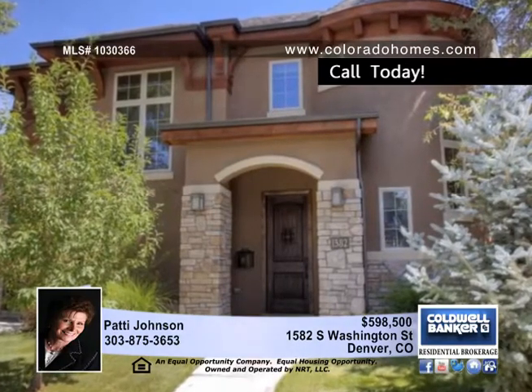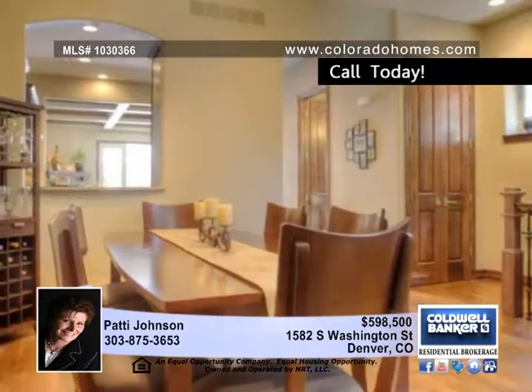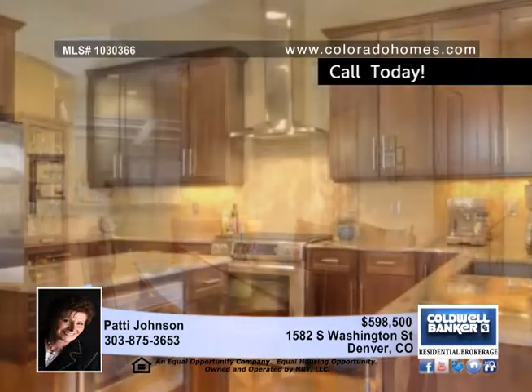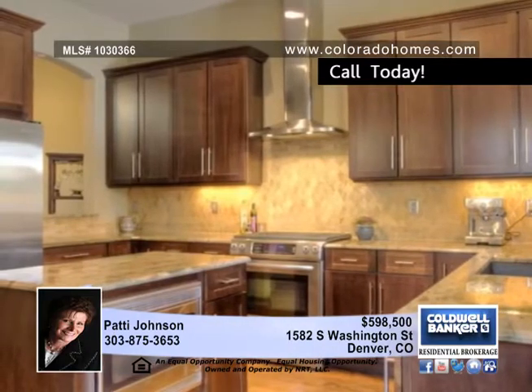Don't miss this gorgeous two-story duplex in Platt Park. This open floor plan offers an elegant dining room with a pass-through to the kitchen. Premium stainless steel appliances, custom cabinets, a stunning tile backsplash. A center island with an oven and great oak floors make this kitchen the focal point of the house.